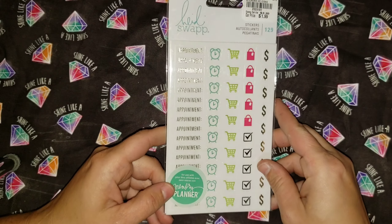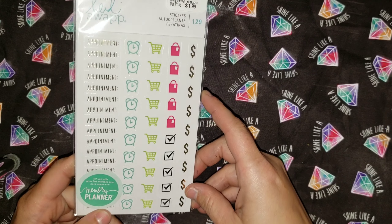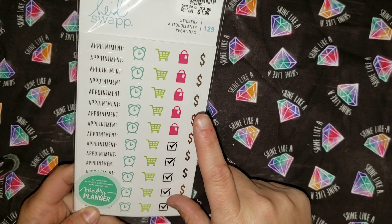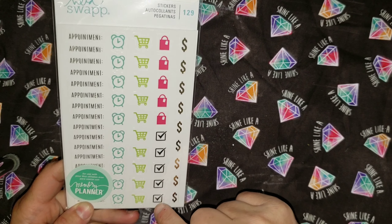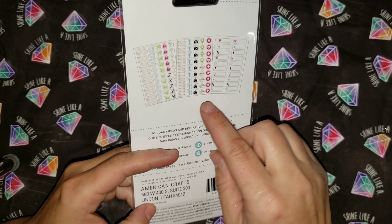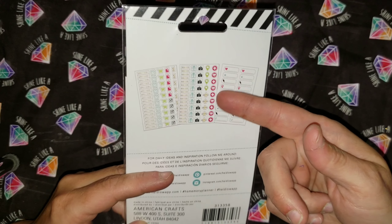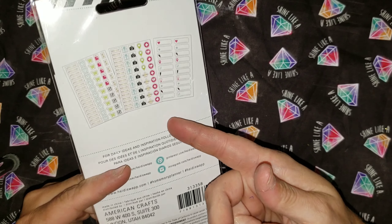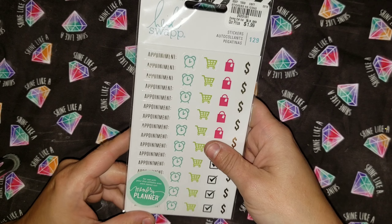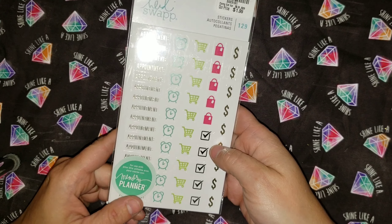Next one is this set of stickers. We've got appointments, clocks, shopping baskets, shopping bags, checks, dollar signs, cameras, airplanes, presents, and some that look like they'd be for doctor's appointments, and little boxes. The estimated price is $3.99, and I got it for $1.29.